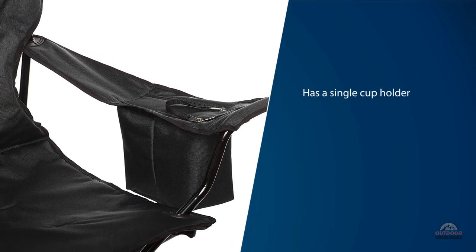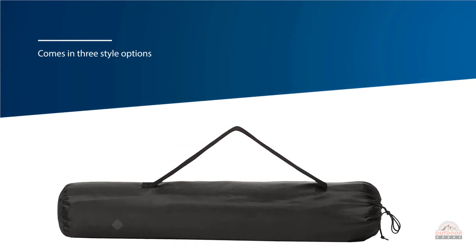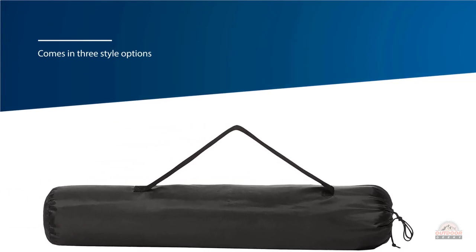While the two padded models are generally a bit more comfortable, the mesh version is a bit more breathable and quick-drying.